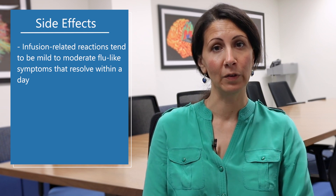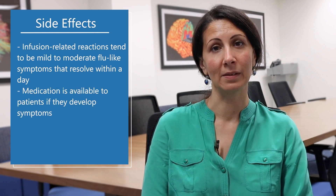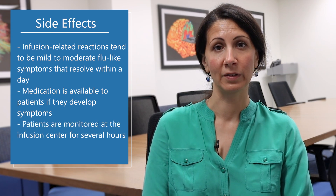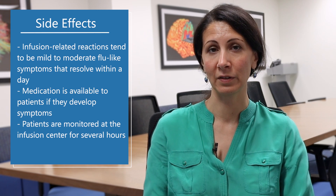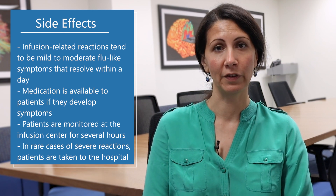A patient may have, for example, flu-like symptoms that resolve within a day. There are medications available if patients have any reactions that may require treatment. They're monitored in the infusion center for several hours during those first infusions to make sure that if there's any reaction, it can be managed. In rare cases, patients may have a severe reaction requiring them to go to the hospital for further evaluation.